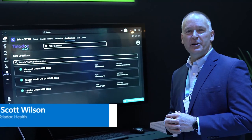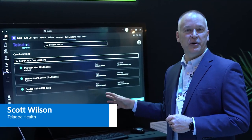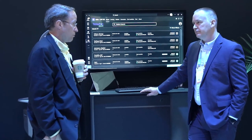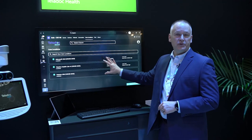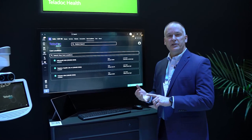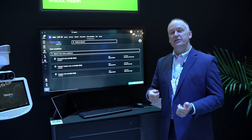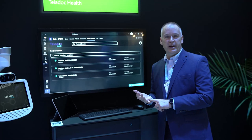Hi, I'm Scott Wilson with Teladoc Health. Today I'm going to show you what we are doing with our products integrated with Microsoft — the Surface devices and Teams. This is Teladoc's solo virtual care platform. This allows you to do virtual care end-to-end, everything from acute care spaces all the way down to patients at home on their own devices.